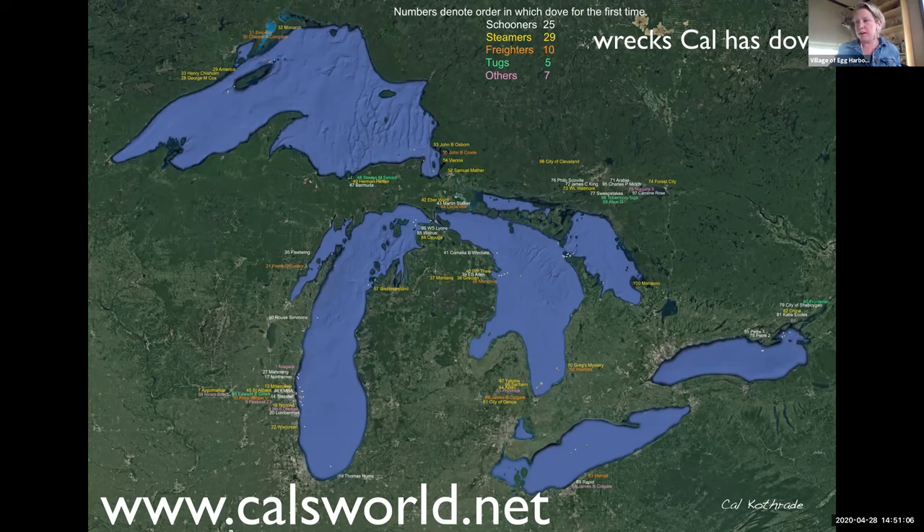Ralph asks why the wreck photographs are mostly void of fish life — are the wrecks too deep to act as fish shelters? Cal says no, they're definitely not too deep. He thinks it's a couple of factors: first, there are fewer fish in the lakes than there were 30 or 40 years ago, when the water was less clear. Before zebra and quagga mussels invaded, you would never have gotten the visibility he gets now, and there were more places for young fish to hide in the water column. Second, fish don't like divers' bubbles and are gone long before the divers arrive. The only fish they see regularly are burbot, lazy fish that sit on the bottom.